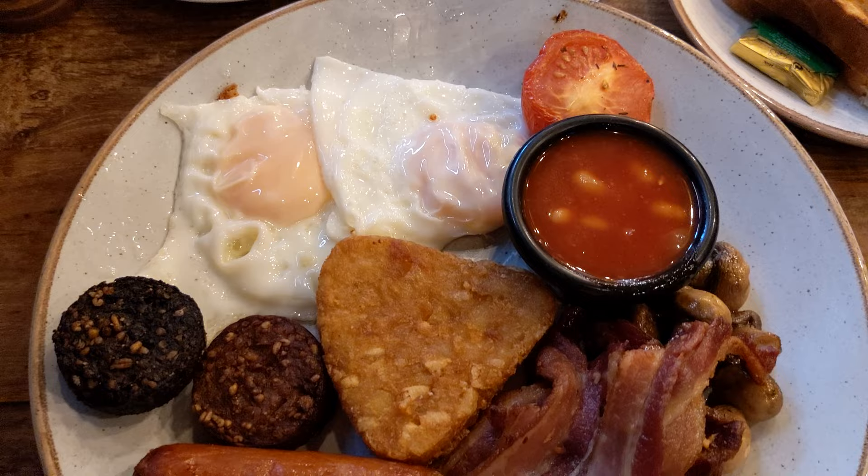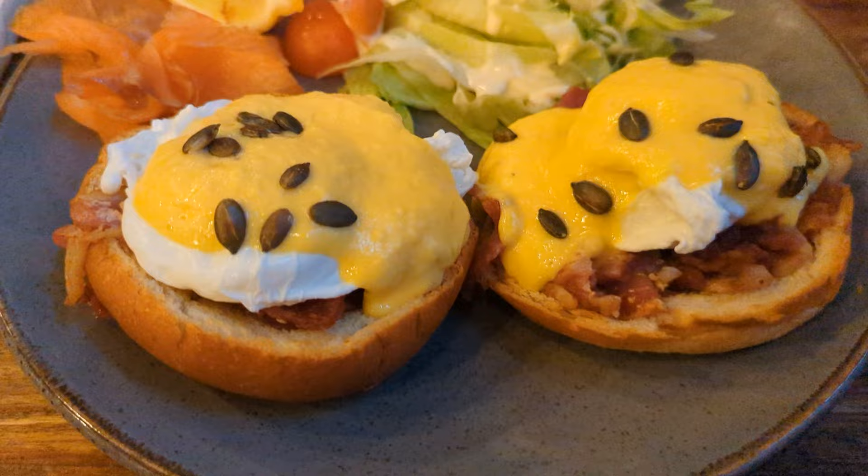On our list of food to try was, of course, a traditional Irish breakfast. Although I have to admit, I do prefer the blood sausage in Scotland.